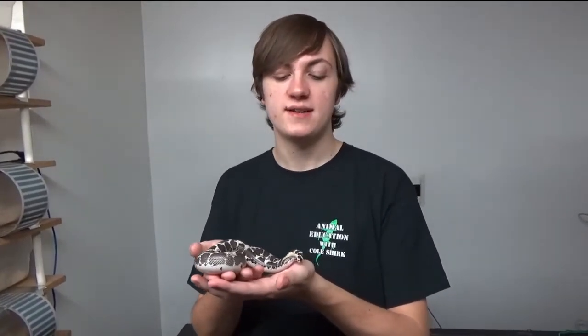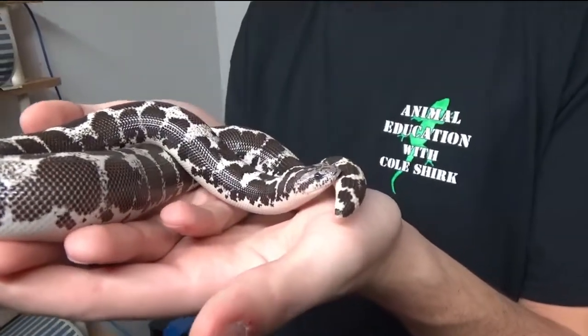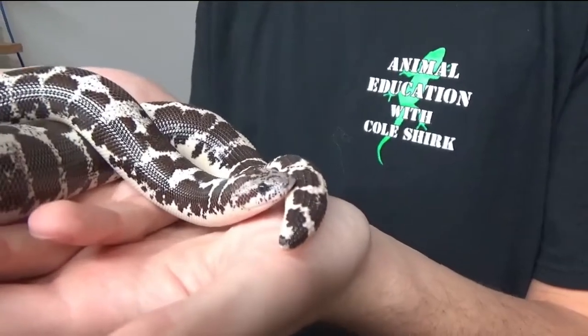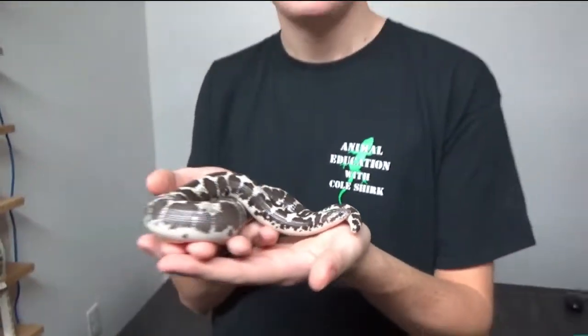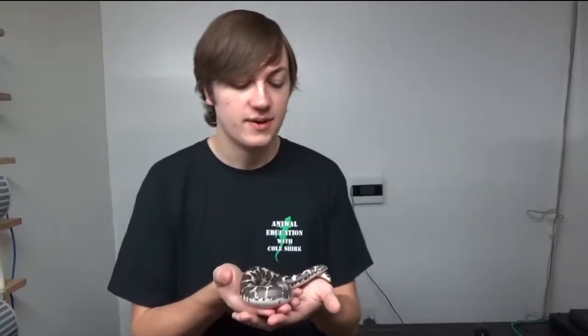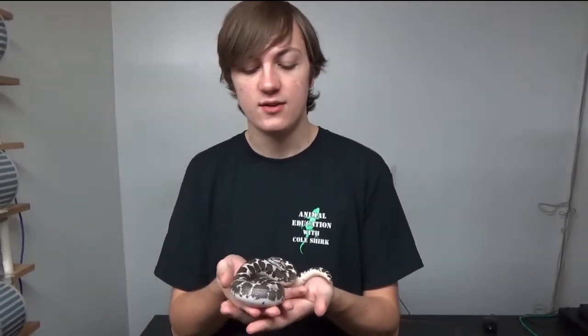Welcome back to my animal education series. Today I'm here at Sean Wright Reptiles, and here we have a black and white anerythristic Kenyan sand boa. This snake is absolutely incredible. These Kenyan sand boas can be found in rocky, arid, desert regions of Europe, the Middle East, and Northern Africa.